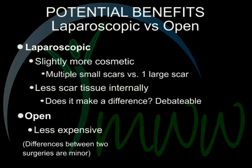The potential benefits of laparoscopic versus open surgery. Laparoscopic surgery is slightly more cosmetic — there are multiple small scars versus one large scar. Less scar tissue is formed internally; however, with any operation performed on your abdominal cavity, you will have internal scar tissue. This hardly ever becomes a problem, so whether it truly makes a difference to have less internal scar tissue is debatable. When it comes to open techniques, open tends to be less expensive. Overall, the differences between the two surgeries are fairly small.